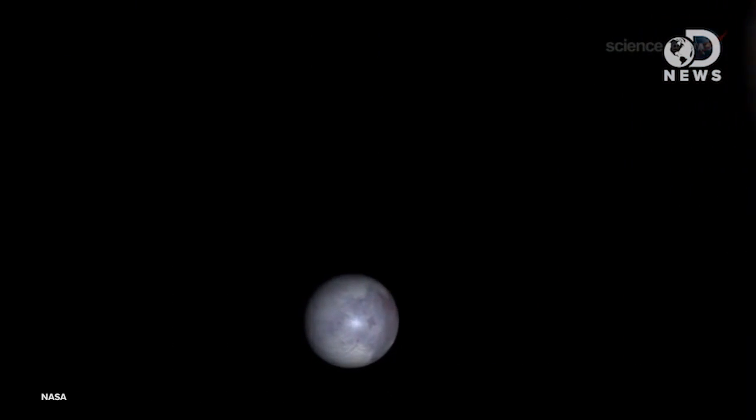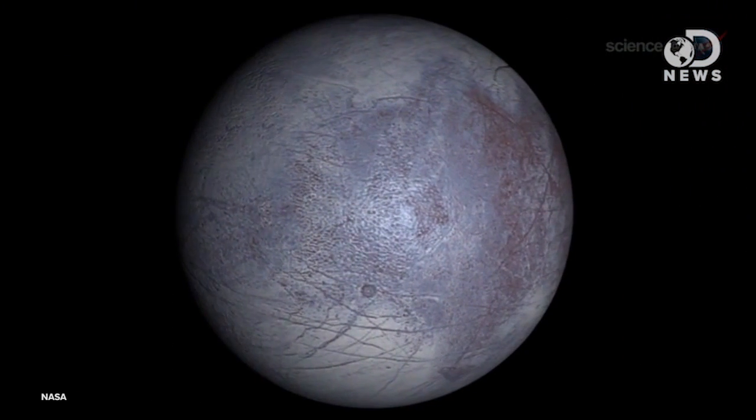Europa is one of Jupiter's icy moons, and if you aren't in love with it, you totally should be. Europa is a wee bit smaller than Earth's moon, with an iron core and a smooth surface fully covered by a salty, churning ocean. That's right folks, there's water out there, perhaps as much as 15 miles deep.